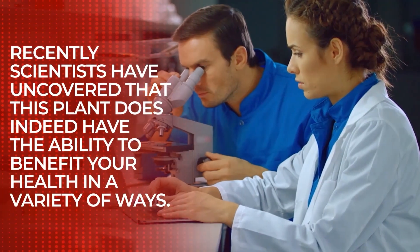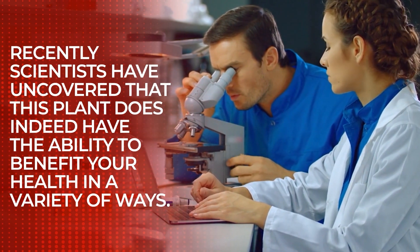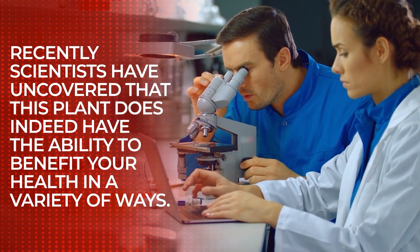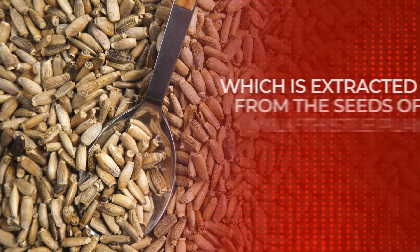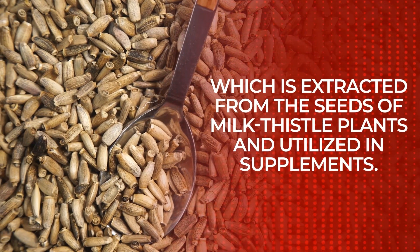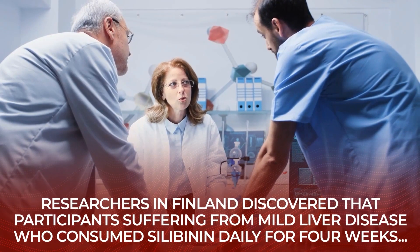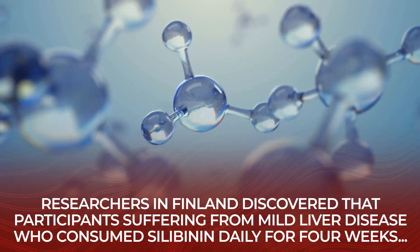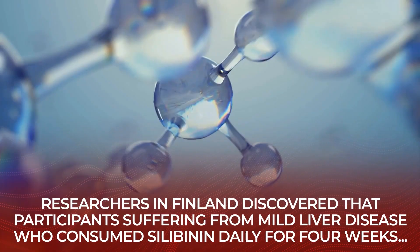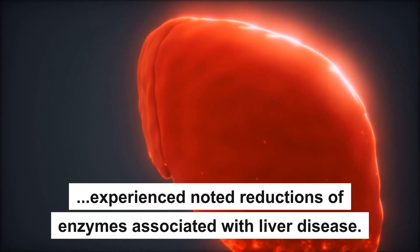And recently, scientists have uncovered that this plant does indeed have the ability to benefit your health in a variety of ways. The main compound in milk thistle is called silibinin, which is extracted from the seeds of milk thistle plants and utilized in supplements. Researchers in Finland discovered that participants suffering from mild liver disease, who consumed silibinin daily for 4 weeks, experienced noted reductions of enzymes associated with liver disease.